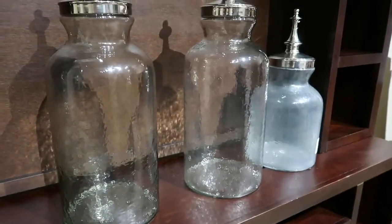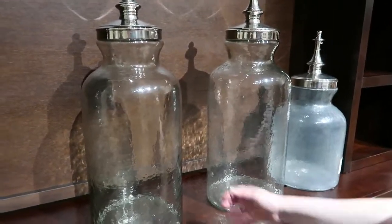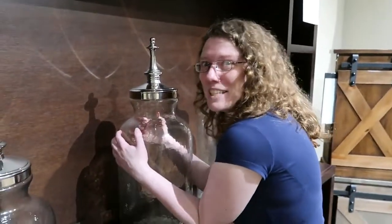I think we found a weird ASMR thing for Jess. It's not ASMR — it's a big jar. Just weird comforting. Big jar. Big jar.